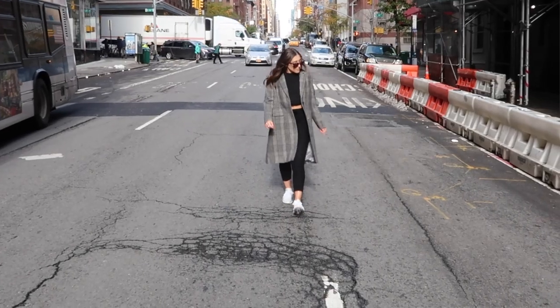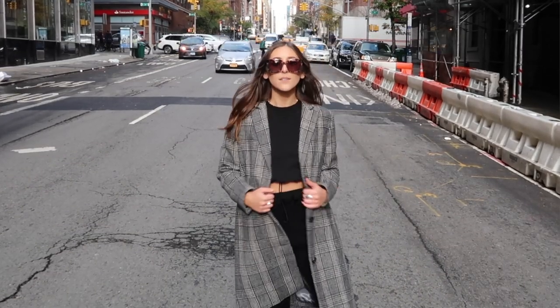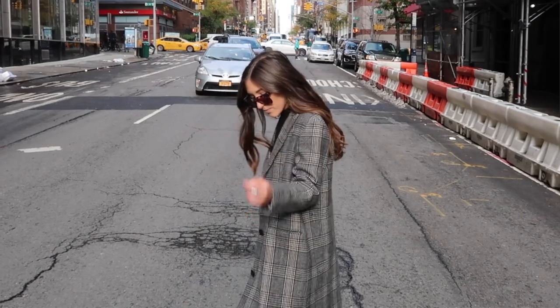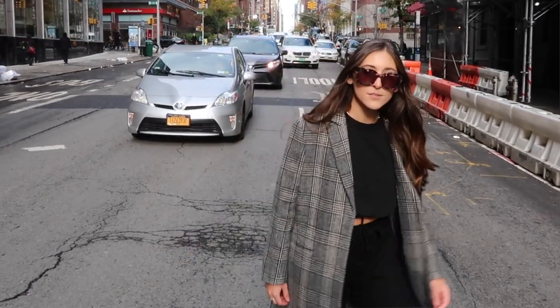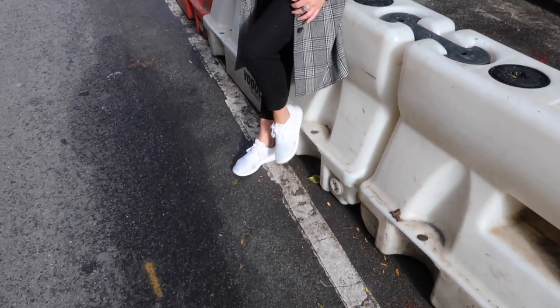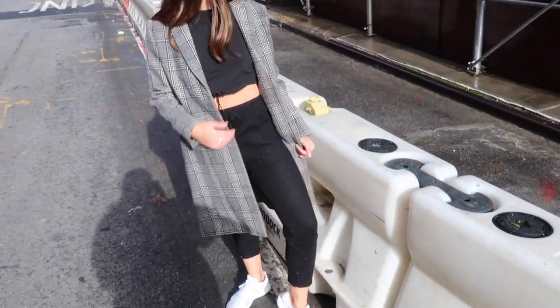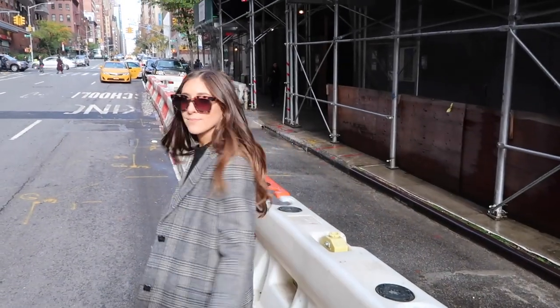Moving on to coat number three — this is a classic plaid coat. I wore this one on the weekend, paired back with black joggers, a black sweatshirt, and white sneakers — kept it super casual. It's the perfect weekend wear whether you're going to brunch, running around Soho, or shopping and running errands, which is personally what I did that day. I love this coat, the fit is so great, and you can definitely dress it up for work or keep it casual.